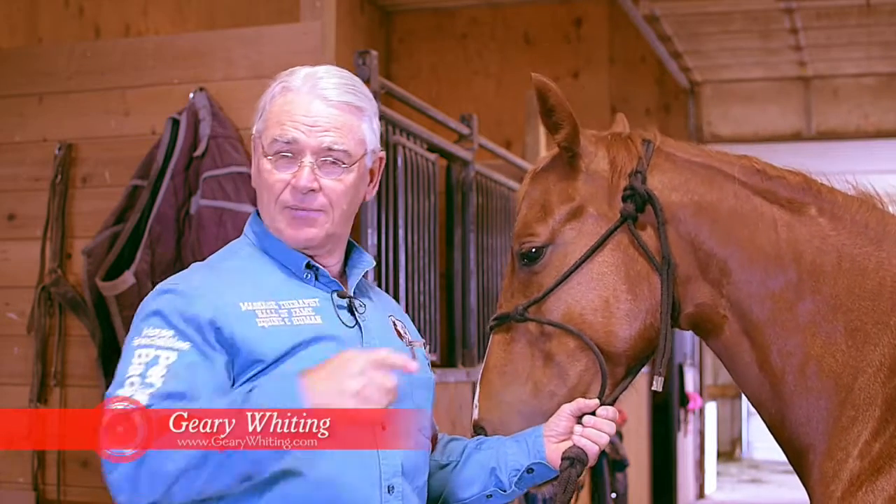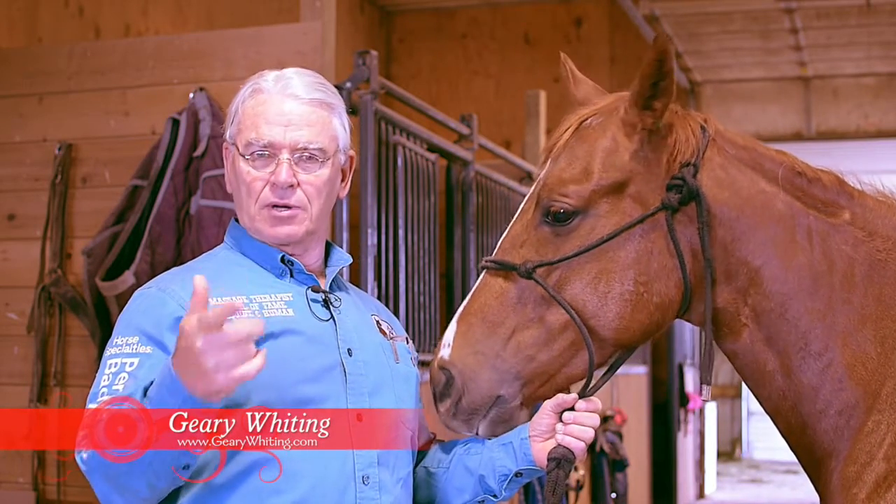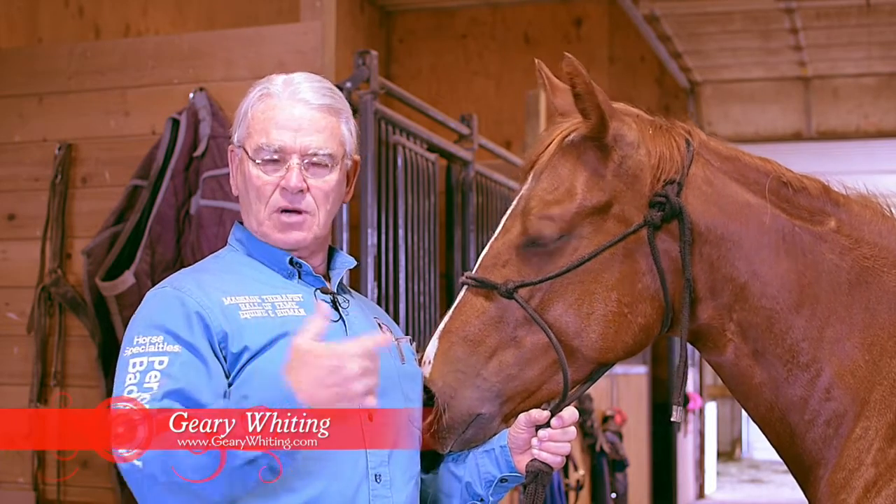Hi, Gary Whiting. I want to show you the energy lines, the meridian lines, that we use on the horse to do our massage.